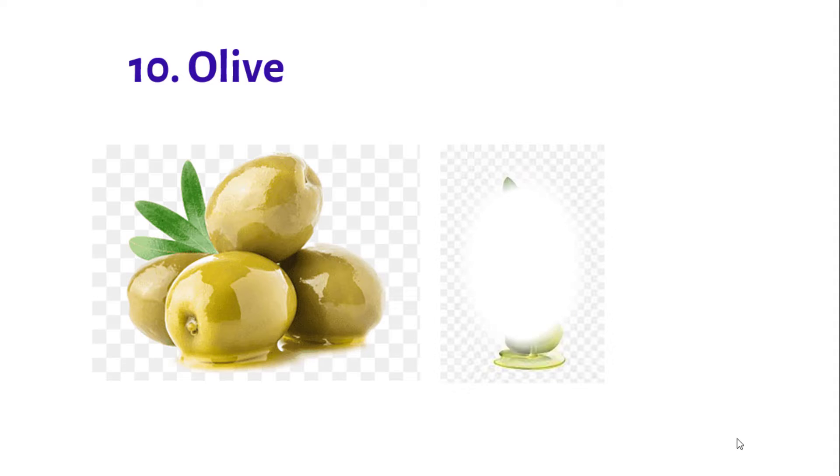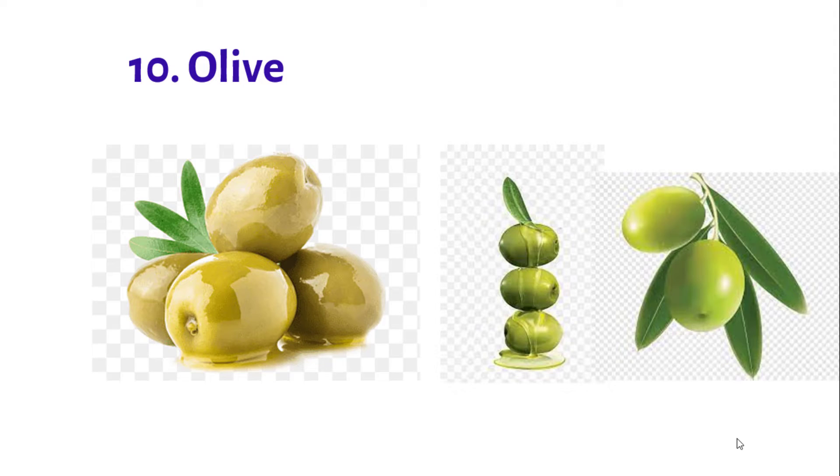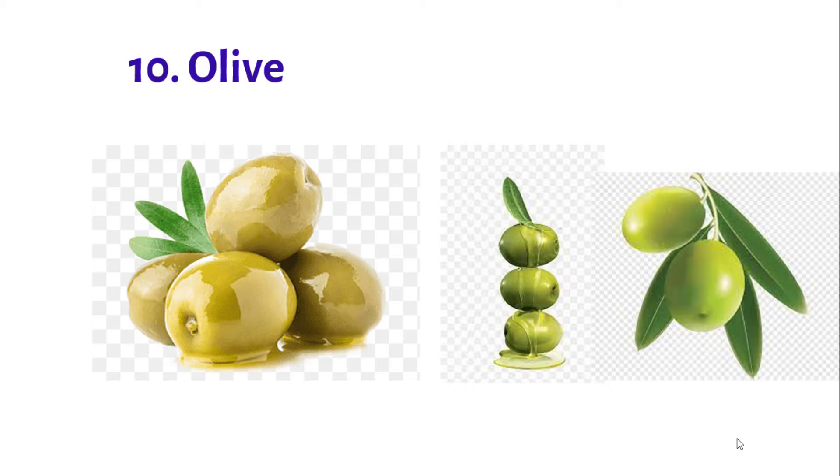Number 10: Olives. Though they may not readily come to mind when you think of fruits, olives are a great addition to your diet. They are an excellent source of vitamin E.